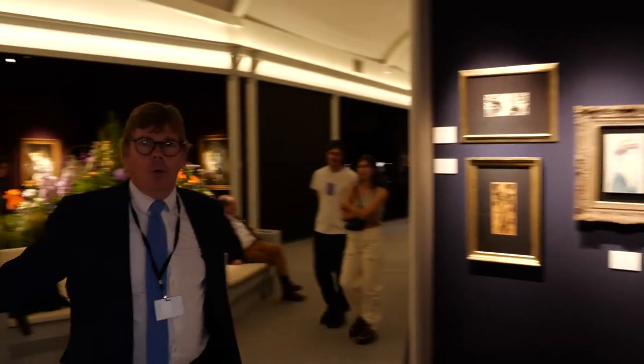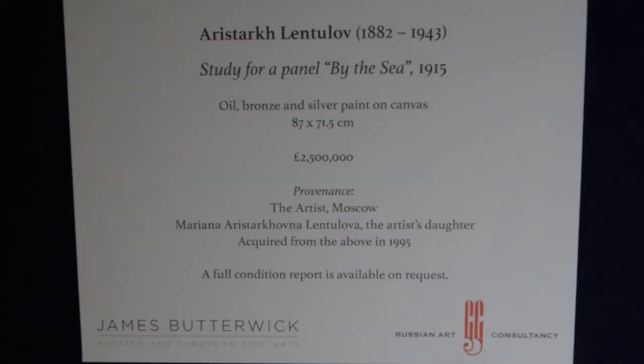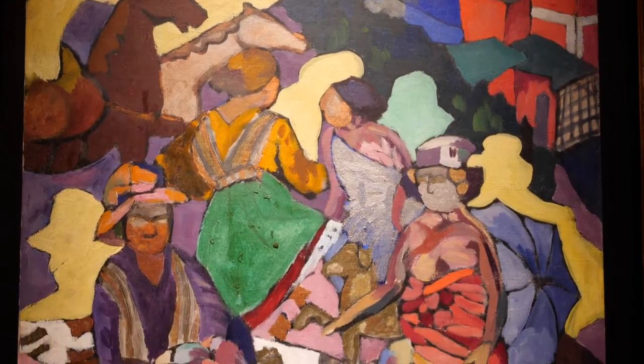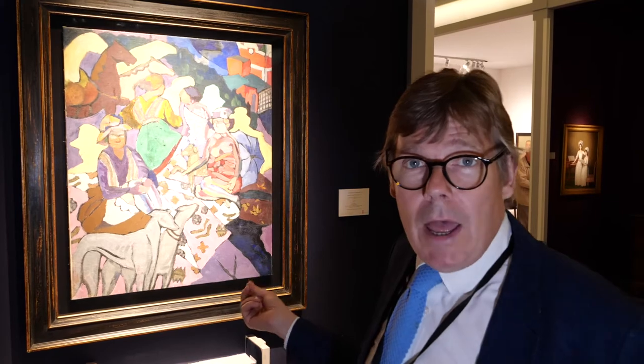Then, around here, two more pictures worthy of attention: Lentulov's By the Sea from 1915 — in other words, right in the middle of the time when he is a Knave of Diamonds painter, one of the most important painters of the Knave of Diamonds. An extremely rare picture.